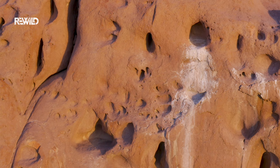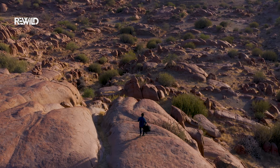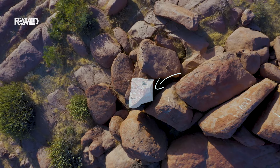These vultures nest almost exclusively in colonies on cliffs, and those white droppings are a tell-tale sign that they are in residence. With signs as promising as these, it is time for me to blend in with my surroundings, so I nestle among the granite mountains too.